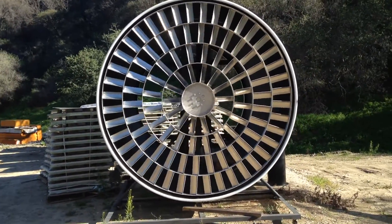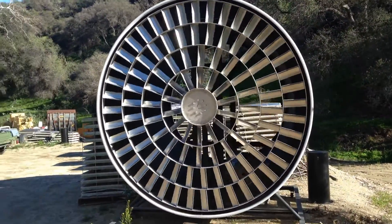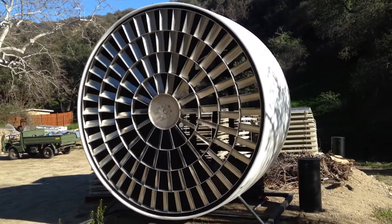How much power does it generate? They got a 3,000 watt generator on it, but you need a pretty good wind velocity really.